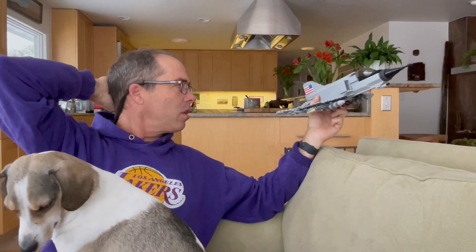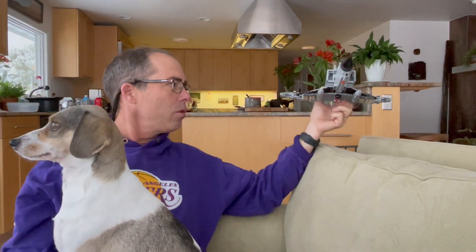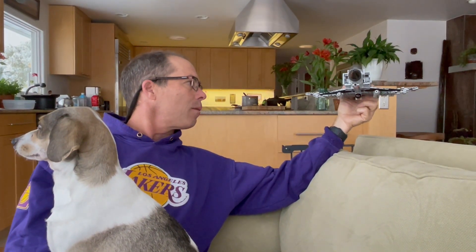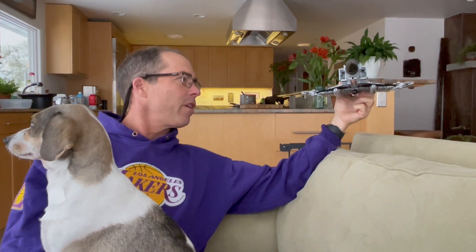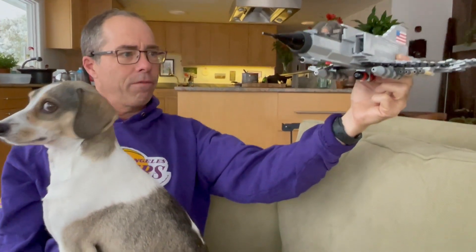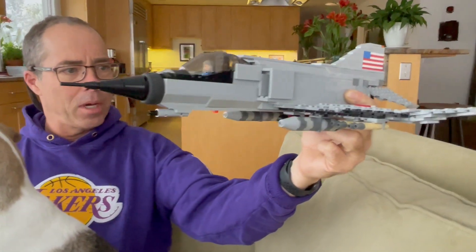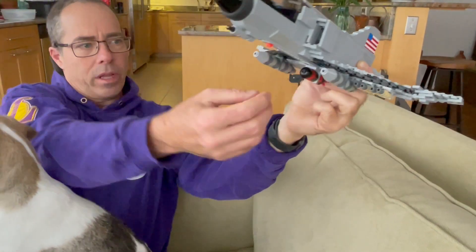We used it even into the 80s as a radar jamming plane. A lot of different militaries used it — the Germans, the Israelis, a number of Asian militaries — and it's actually still in use today, though not by the American Air Force or Navy since we've very much outdone it. It was quite the fuel guzzler, requiring an enormous amount of fuel to use its afterburners.